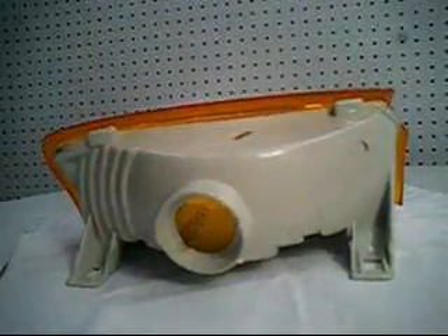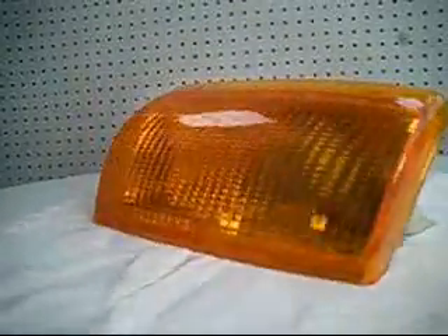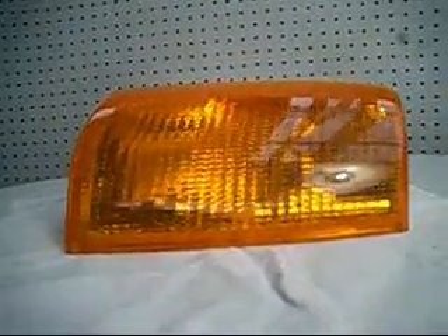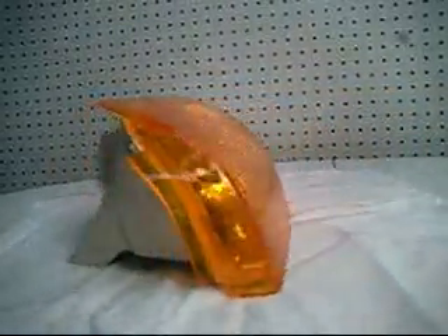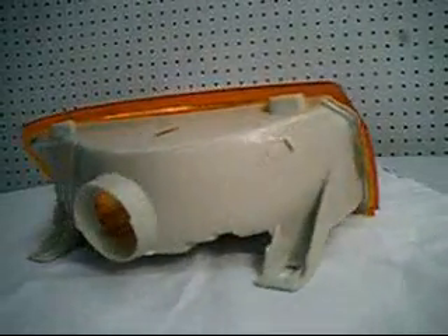Sales at CarPartsWreckersShack.com. Please specify make, year and model when inquiring, and provide a postcode and suburb if a shipping quote is required. We can organise shipping of most parts to your door.